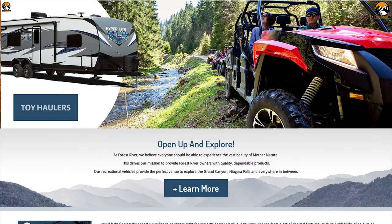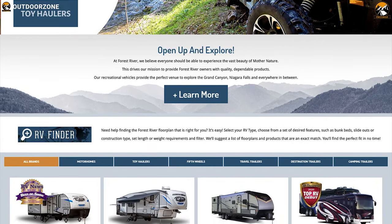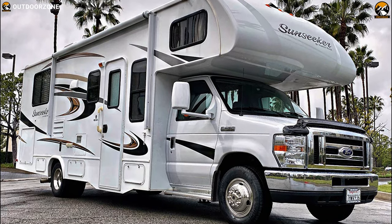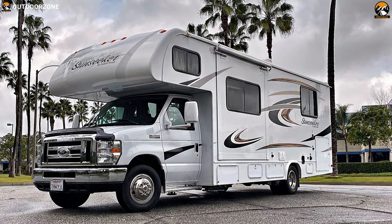Forest River started their journey in 1996. Since then, they have been producing luxurious RVs that deliver great performance to make every trip a memorable one. Get yourself introduced to the Forest River Sunseeker — a total package of comfort and performance that lets you enjoy comfort on wheels.